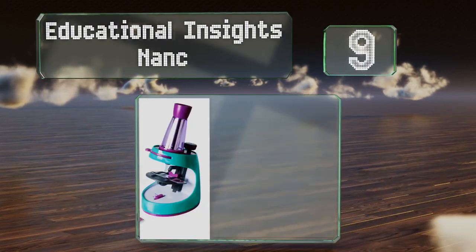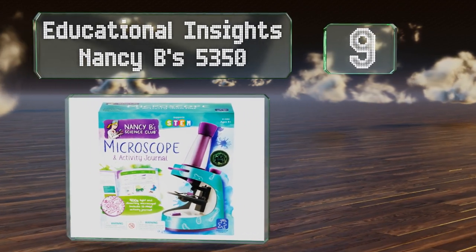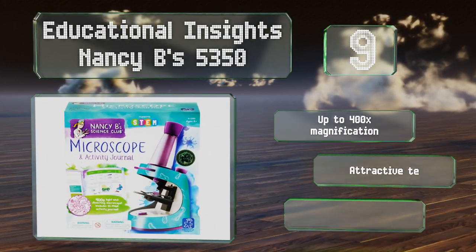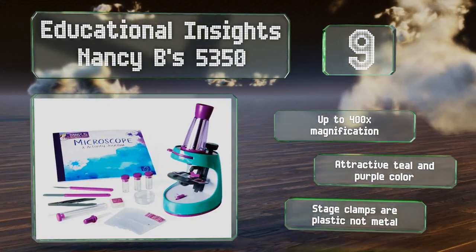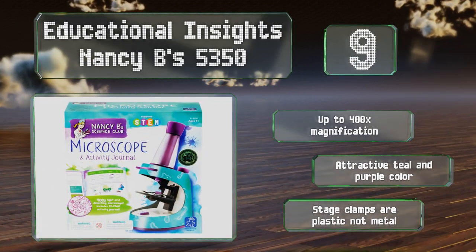At number nine, the Educational Insights Nancy B's 5350 is marketed toward young girls with the intention of drawing more of them into STEM fields. It includes a 22-page activity journal that budding scientists can use to track their experiments. It offers up to 400 times magnification and comes in an attractive teal and purple color, but the stage clamps are plastic, not metal.